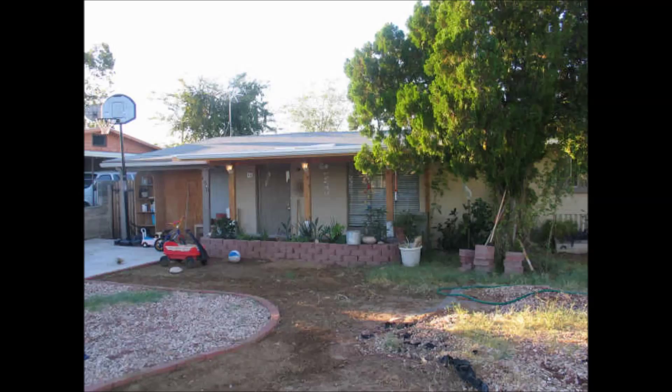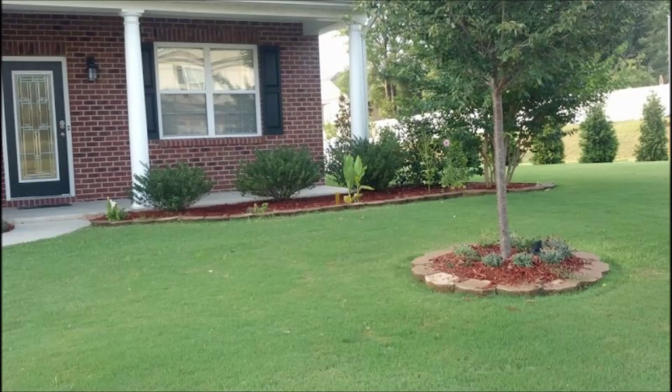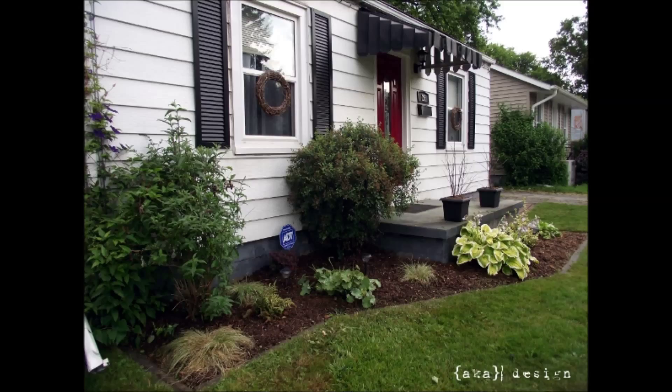Start here. Number one, curb appeal matters. Make a great first impression. Do whatever it takes to make your home appealing. Paint the front door, keep the lawn mowed, plant some flowers, clean your gutters. Make your buyers want to come inside. Make sure your home looks great from the street.